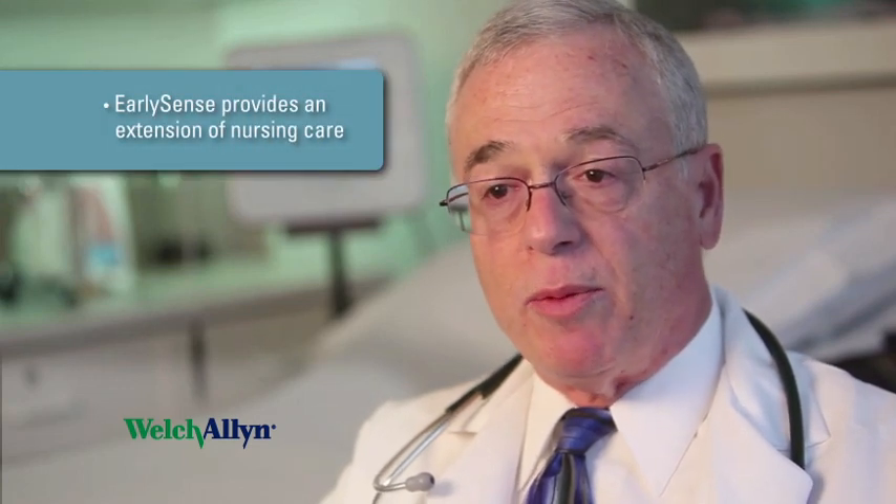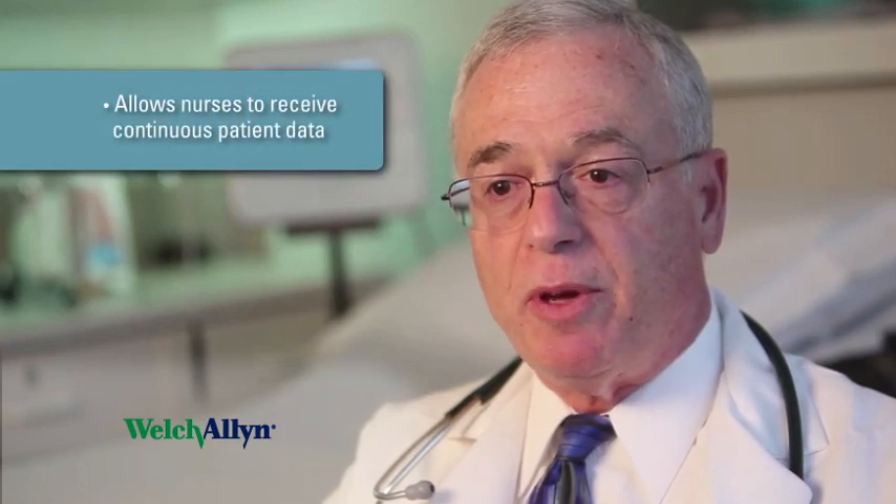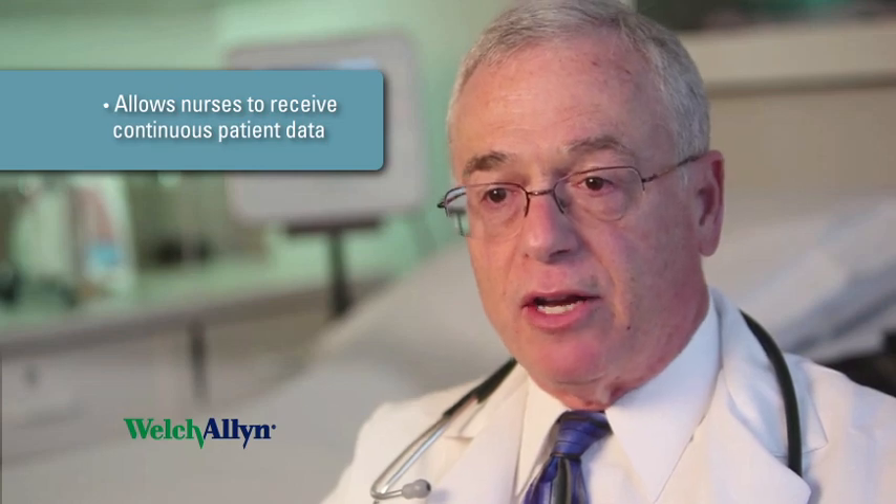The advantage of having Everon in place is that it provides an extension of the nurse's care. Normally, nurses on a medical surgical floor would only see a patient for vital signs every four hours. The Everon device provides us with the opportunity for the nurses to get continuous patient data even when they're not actually in the room.